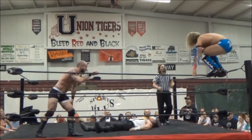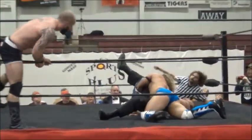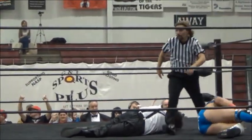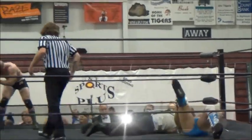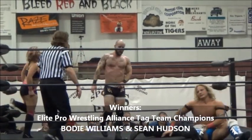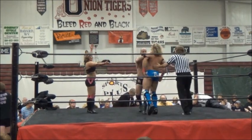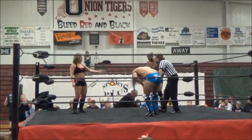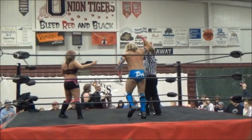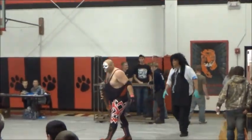With one of his signature moves, he's going up to the top — and a big splash! Two — and a three count! Our first match is in the books. Somebody needs to give Doc Gregory a pair of glasses, because Tess Valentine helped retain these tag team titles for Bodie Williams and Sean Hudson — their first title defense as Elite Pro Tag Team Champions. You can see whatever Bodie did to that knee, and he's had knee problems in the past, he definitely hurt it again, but they're walking out tonight as tag team champions. Costello and Tarvin head back to the locker room without the belts.